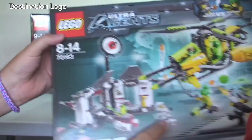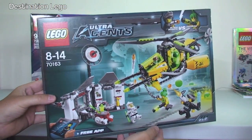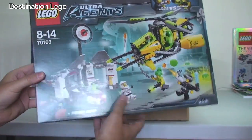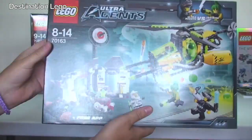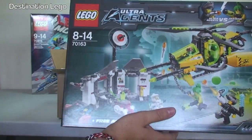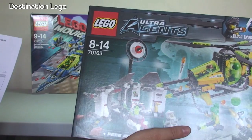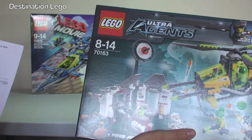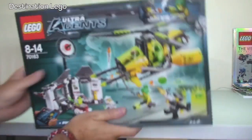70163, Ultra Agents. I've decided to get the Ultra Agents sets as well — I will be getting all of them reviewed for you guys. The first one is Toxikita's Toxic Meltdown.